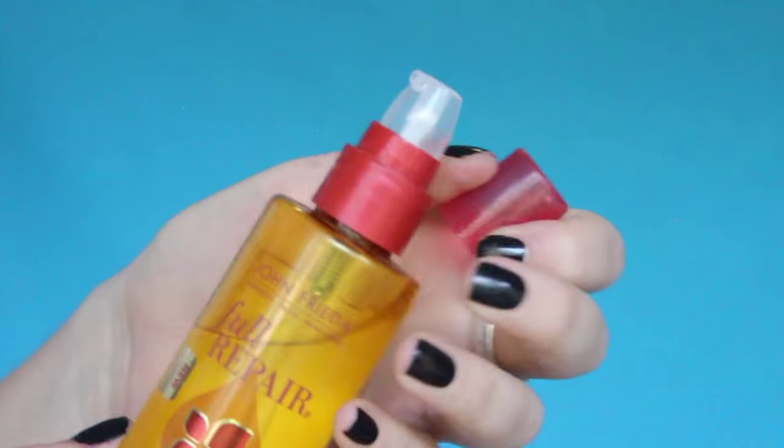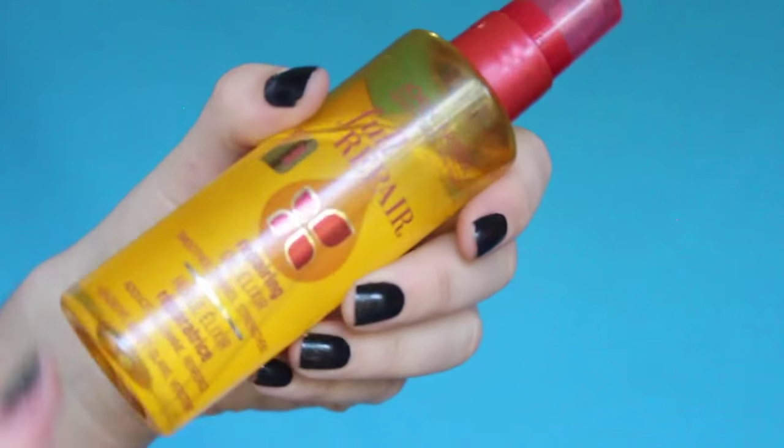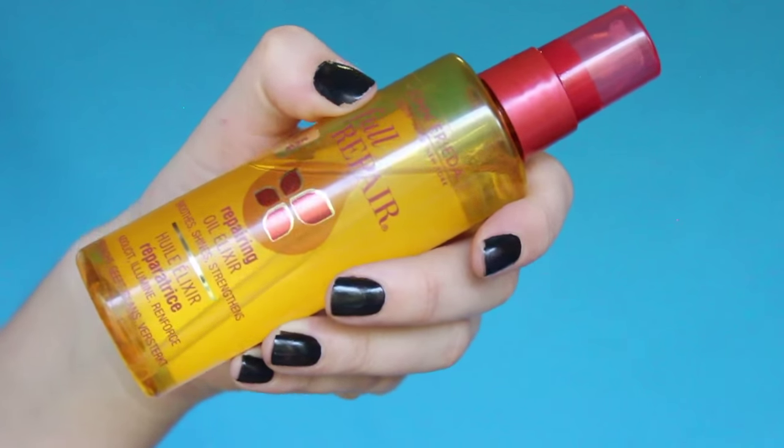On to hair care — the first thing I've got here is John Frieda Full Repair Oil Elixir. I was sent this to review by Beauty Bulletin and it has impressed me the most. If you look at it, the formula is so watery, so it really doesn't weigh your hair down when you put it on to get rid of frizz or create a shine. It's a fantastic product. I've been using this every single time I hop out of the shower — because it's so watery, it's a dream. I love it.